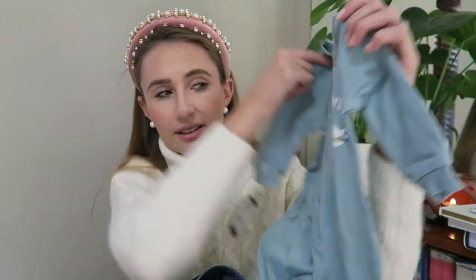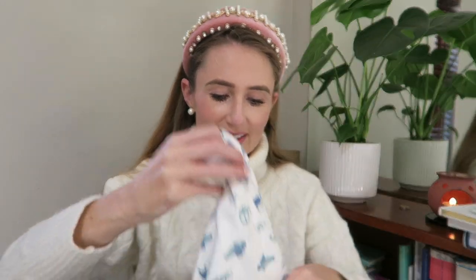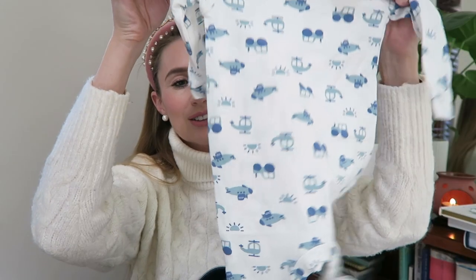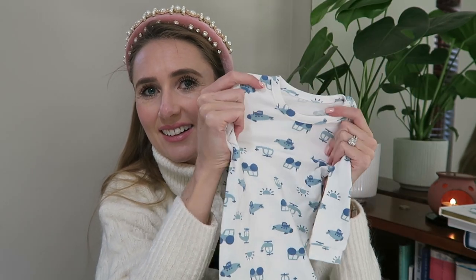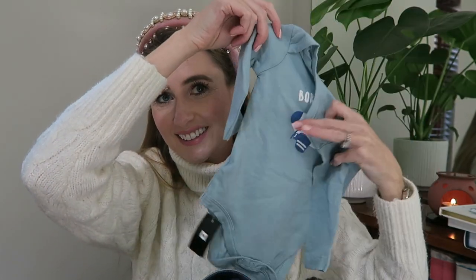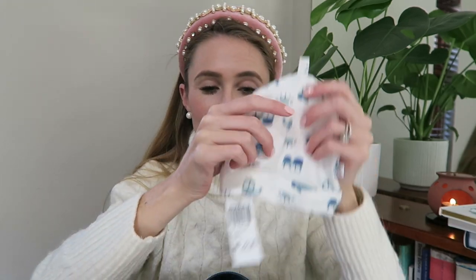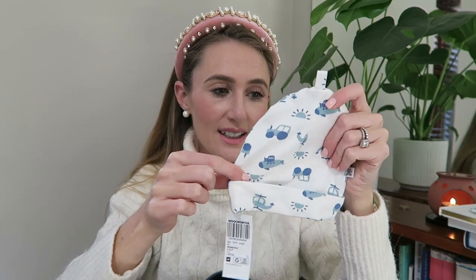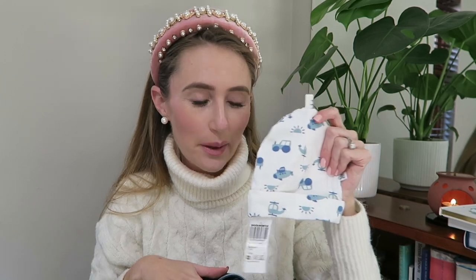Another cute baby grow — this one's got a little plane on. They love to fly everywhere, so a lot of these have little planes on. So cute. It's got a little stretch and washes and dries so nicely. 'Born to fly' — the ones where the legs are bare. And the matching beanie with the helicopter and the tractor. Teddy's going to be pointing out all of these things on his little baby brother because he can now.